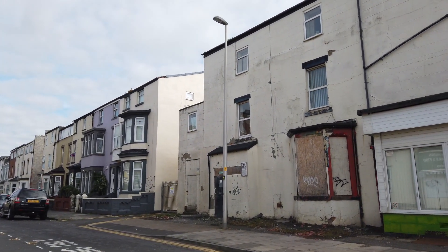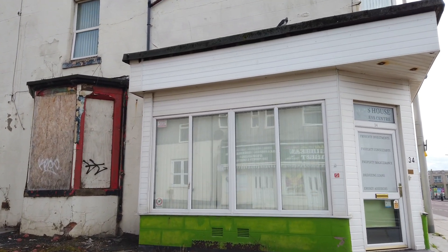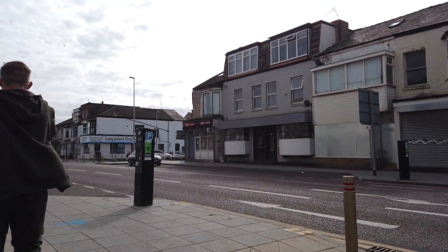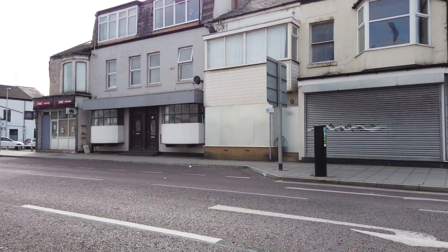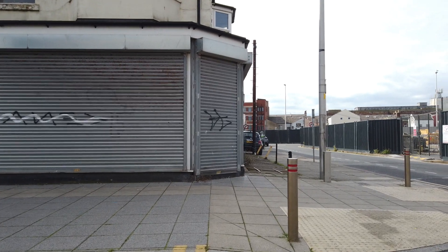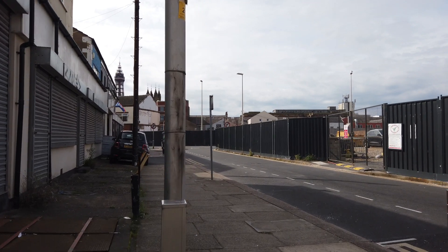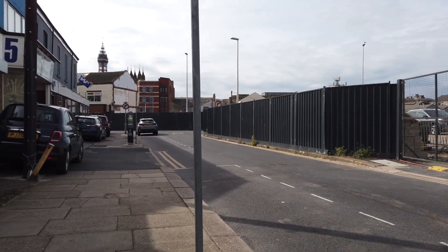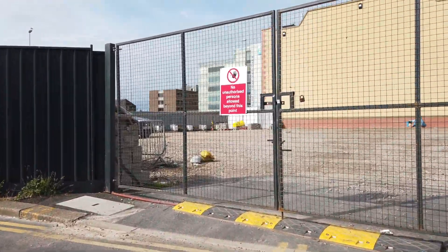...is all going to be part of this multiversity development. That's going to be a massive development and I reckon it's going to take a good few years before we see any action going on in any way, shape or form. So let's just cross Cookson Street and go down here — this is again part of Charles Street.